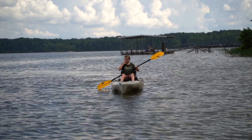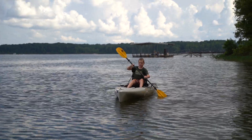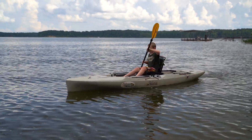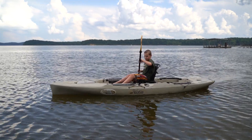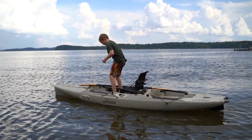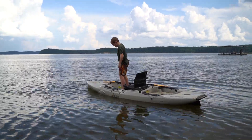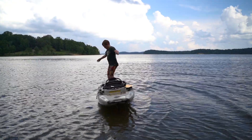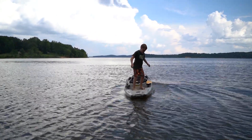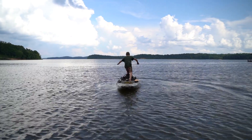Here we've got the Hobie Outback — very solid build, streamlined design, handles rougher water well, tracks really good. Very solid platform. Really nicely done on the build for this particular boat. Hobie's just known for making some of the best of the best. Heaston's going to stand up and show us the stability built into the Hobie. Not the widest, but certainly not the most narrow.